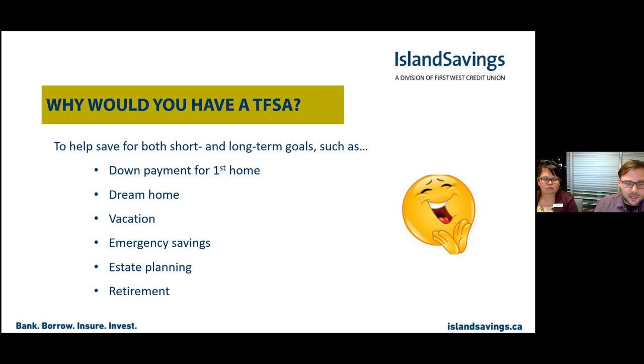One aspect here is estate planning. With the Tax-Free Savings Account you're able to list a beneficiary, meaning that instead of it having to go through the court system and probate, whatever money you have in your Tax-Free Savings can pass on to a loved one or whoever you name as a beneficiary — right when you pass, without the extra work and potential costs of the estate.